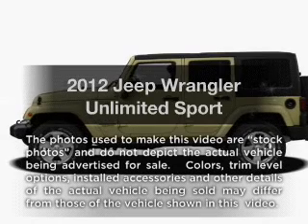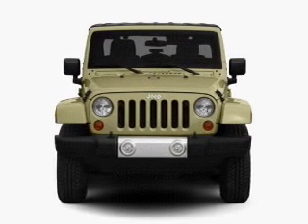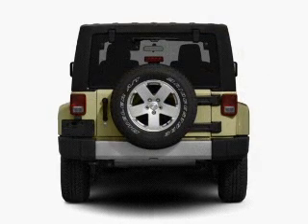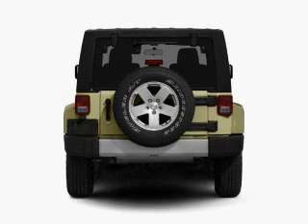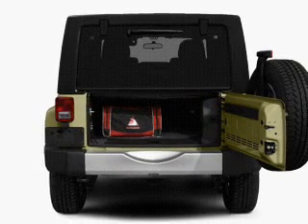Imagine yourself in this 2012 Jeep Wrangler Unlimited — this is the set of wheels you've been looking for. With a solid 6-cylinder engine connected to a smooth-shifting transmission, premium wheels lend a distinctive appearance. Brake safely with the anti-lock braking system.